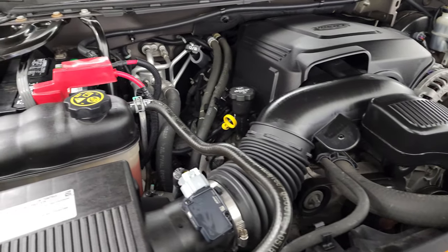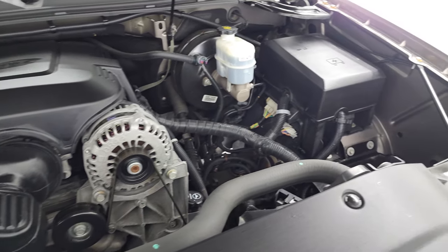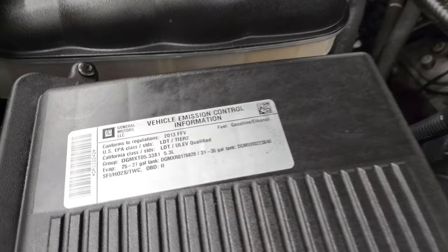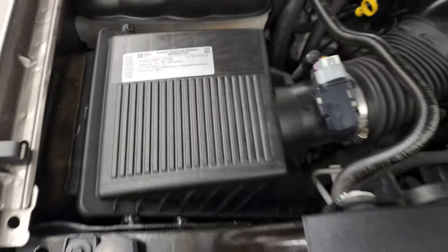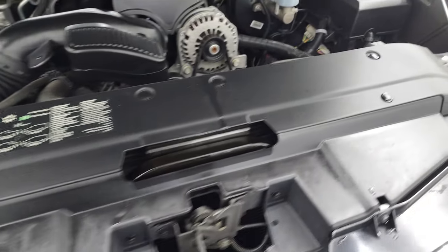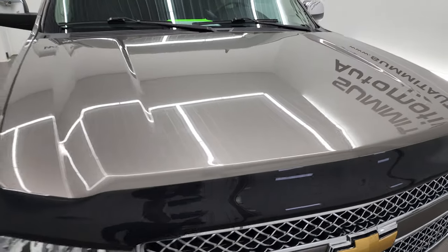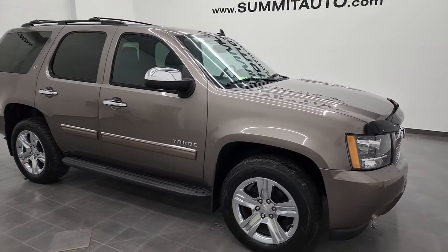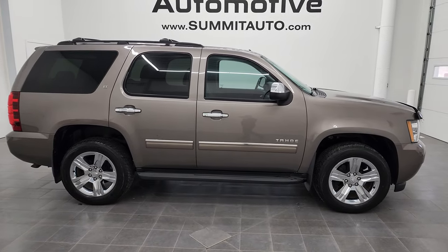Once again this Tahoe has been fully safetied and inspected by our service shop. Has a fresh oil and filter change. All the fluids have been checked and topped off. And this vehicle is 100% ready to go. There is your emissions sticker. And I would highly recommend this Tahoe from a quality and condition standpoint for being a 2013. I don't think you'll find a much cleaner Tahoe than this one.